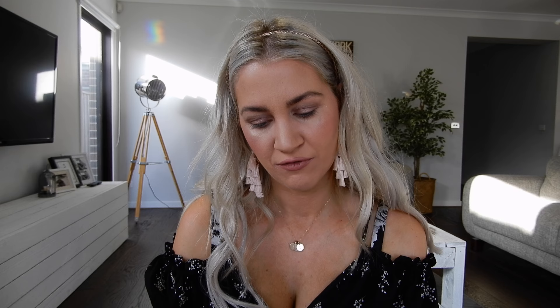Moving on to lashes, right now I'm using the Rimmel London Volume Colorist mascara in the color Black. I change up my mascaras quite a bit, but I'm really liking this one so I'm sure I'll be repurchasing it. It's so hard not to make that awkward mascara face when you're coating your lashes!